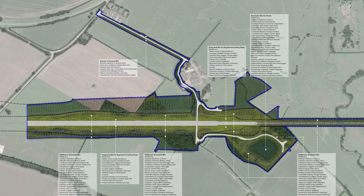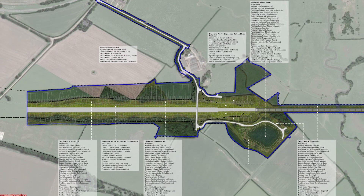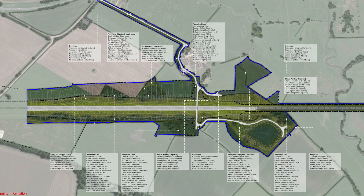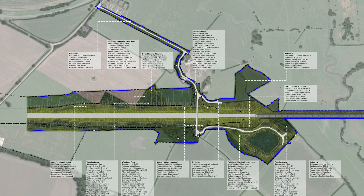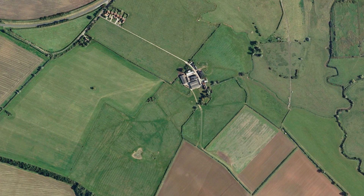This is the plans for grassland and wildflower mixes around Putlow's Farm. And this is the woodland and hedgerows. And how it looked before.